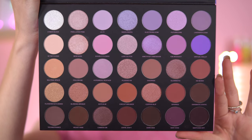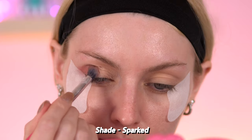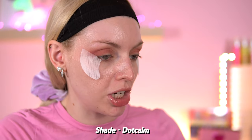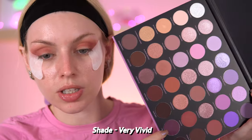So this palette — the Morphe 35L Ultra Lavender — looks stunning. We've got 35 shades: shimmers, metallic finishes, and mattes. The first shade I'm going to start with is Sparked, which I'm putting in my crease. That's a really nice colour. I'm going to use the shade Dot Calm just on the brow bone so it blends into that first shade.